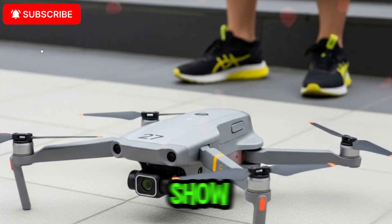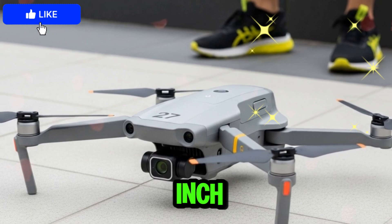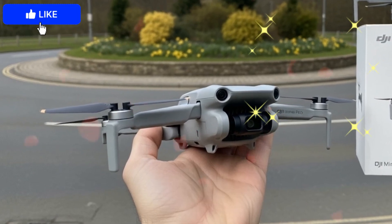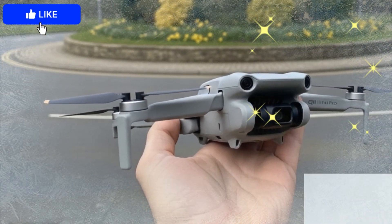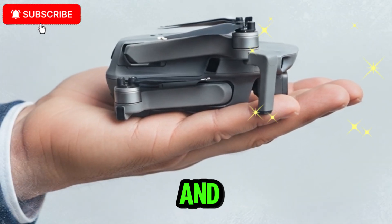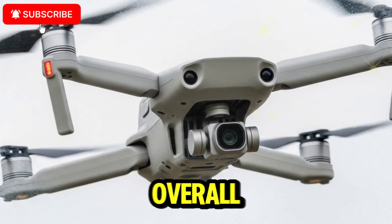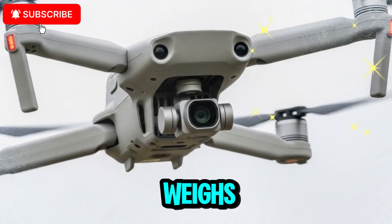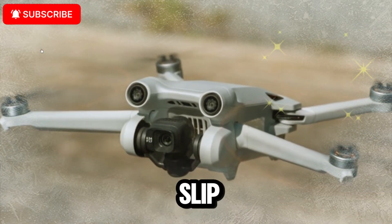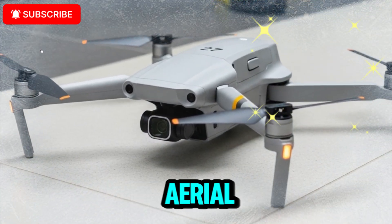The camera is the star of the show — here's where the excitement really kicks in. Leaks suggest the DJI Mini 5 Pro will feature a 1-inch sensor paired with a 24mm equivalent lens and a bright f/1.8 aperture. Compared to the Mini 4 Pro's smaller sensor, this is a massive leap in image quality: bigger sensor, sharper detail, richer colors, wider aperture, and far better low-light performance. We're essentially talking about AIR 3-level imaging performance in a drone that weighs less than 250 grams — enough to get creators, filmmakers, and aerial photographers hyped.